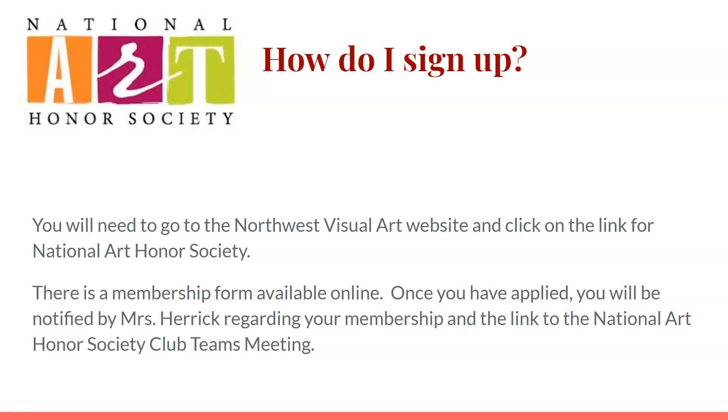To sign up, you need to go to the Northwest visual art website and click on the link for National Art Honor Society. There's a membership form available online. Once you have applied, you will be notified by Mrs. Herrick or Mrs. Hamill regarding your membership and the link to the National Art Honor Society club teams meeting.